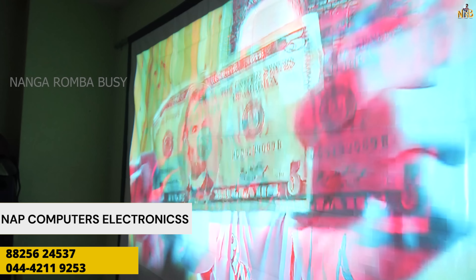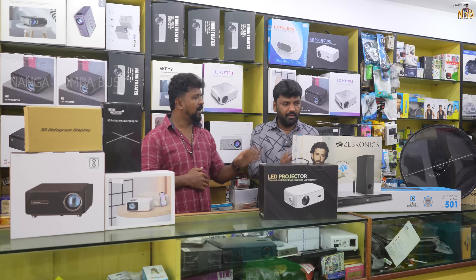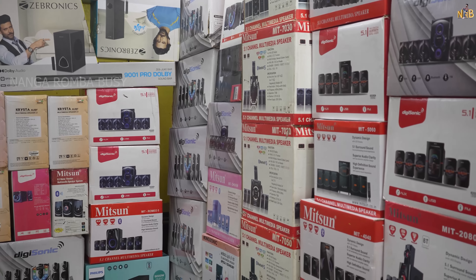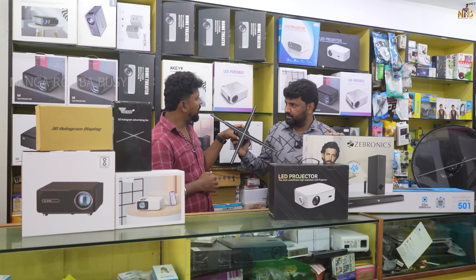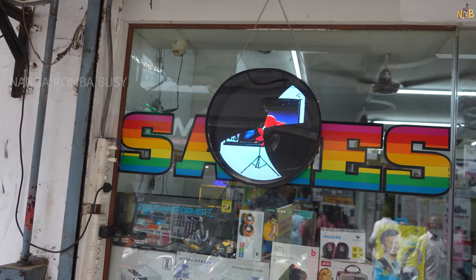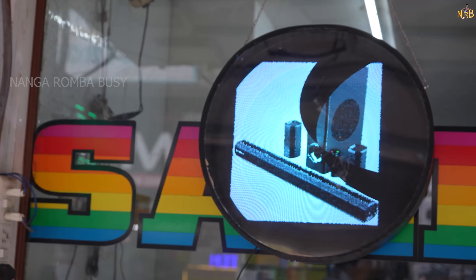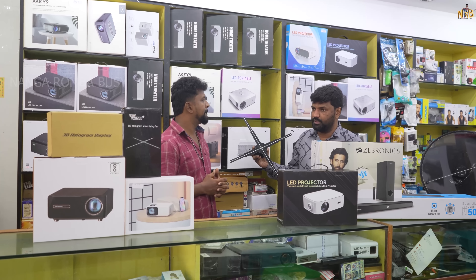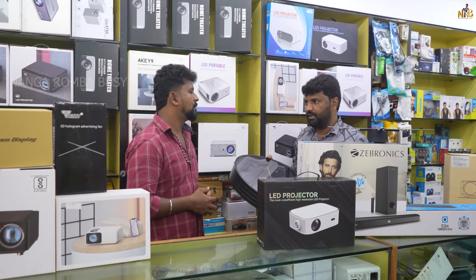We have home theaters — 2.1, 5.1, soundbar, and tower speakers. There are holograms with many different sounds. This is trending. We are working on the display board. If we use the phone, we can update the app, update images, and send videos — up to 30 seconds of videos. There are delivery options. If you call and order, we can deliver.